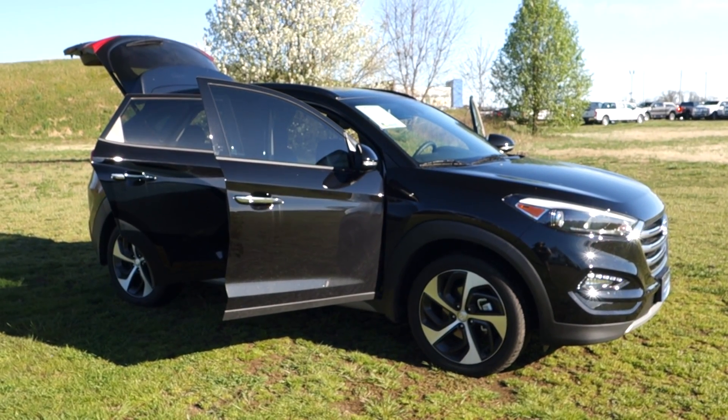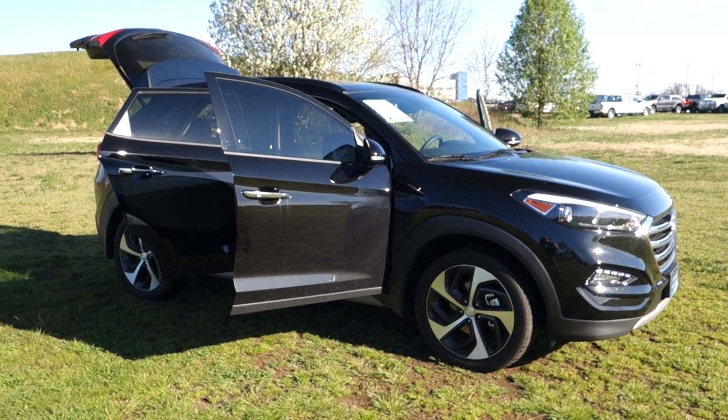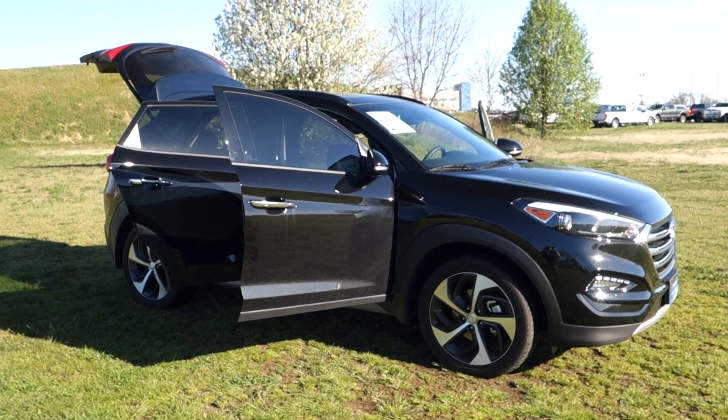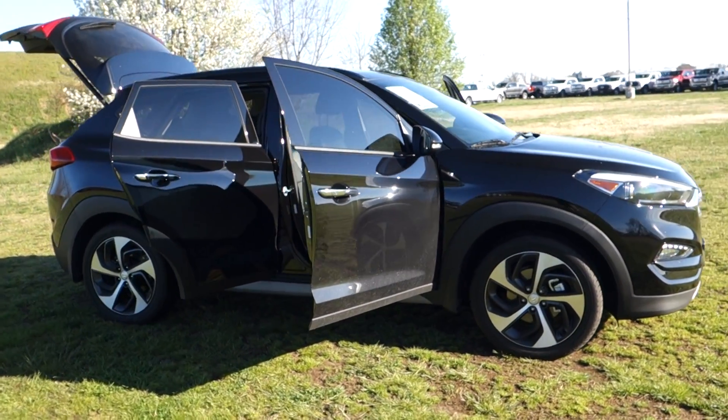Morning once again, folks. It's Rich here at the Preston Autoplex in Maryland. If you're looking for a nice compact SUV with a touch of luxury, well, come and take a look at this one. 2018 Hyundai Tucson Limited, front-wheel drive, just over 1,300 miles.